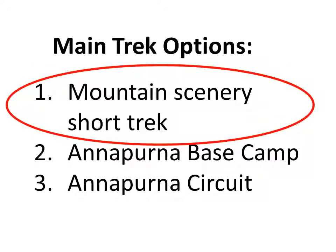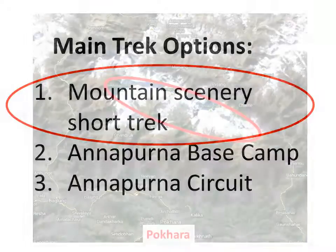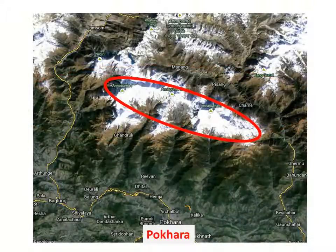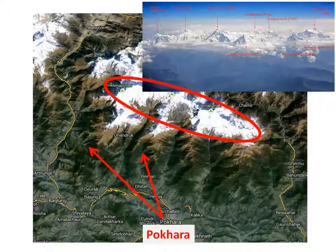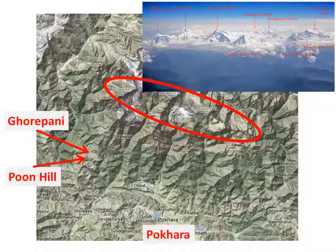We'll start with a look at the short treks designed to provide fantastic views of the mountains with just a few days trekking. The peaks of the Annapurna Massif are only about 40 kilometres north of Pokhara, so a short drive and just a day or two of walking will get you into the high foothills where the mountain scenery is spectacular. The most common mountain scenery short trek is to the village of Ghorepani and the Poon Hill Lookout just above the village.